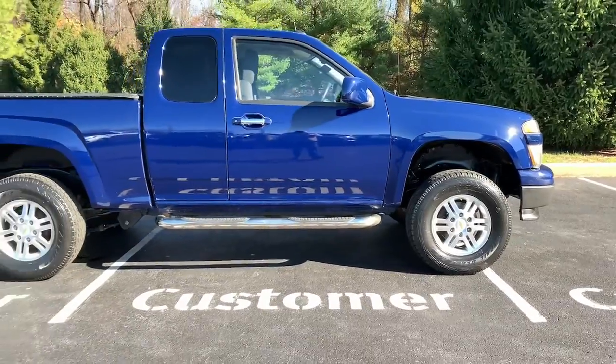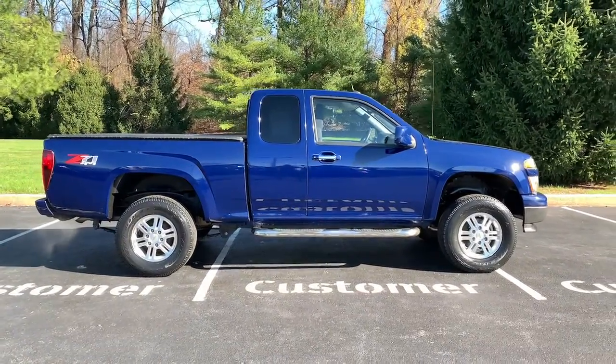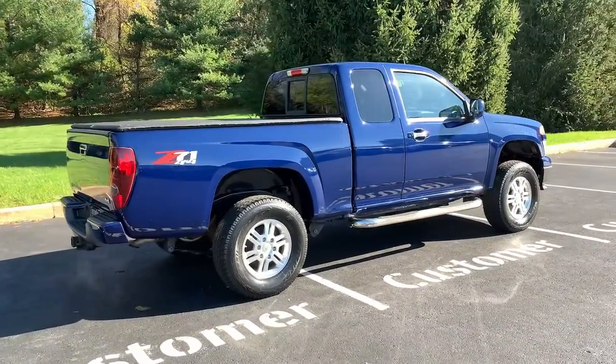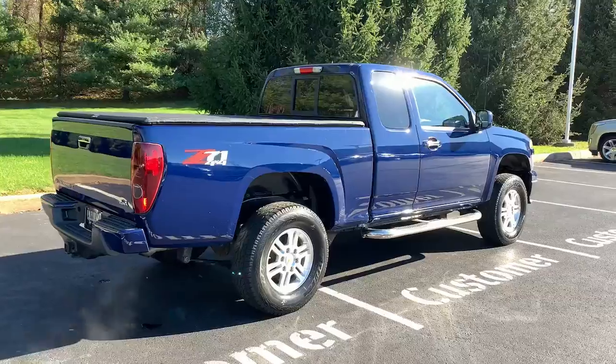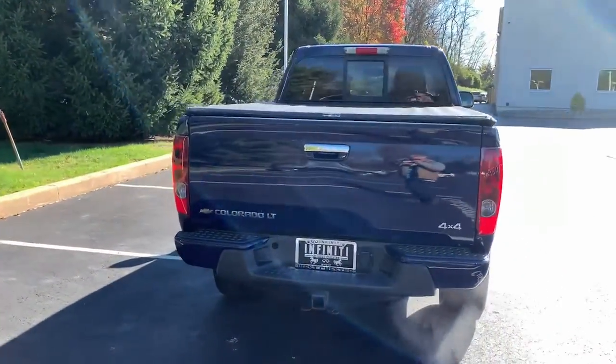These are just some of the great options this vehicle comes with: navigation system, keyless entry, bed liner, four-wheel drive, satellite radio, fog lamps, Bluetooth connection, aluminum wheels, stability control, locking limited slip differential.